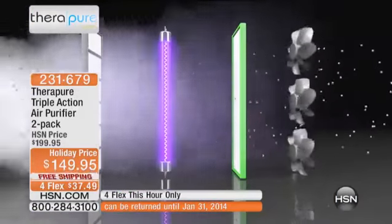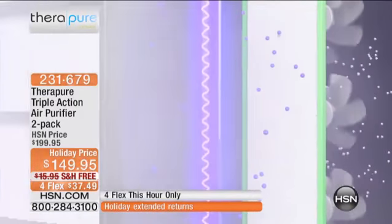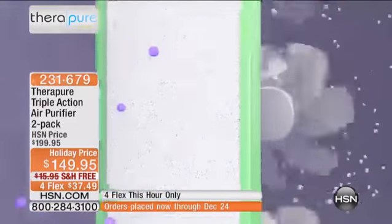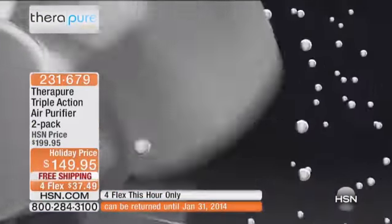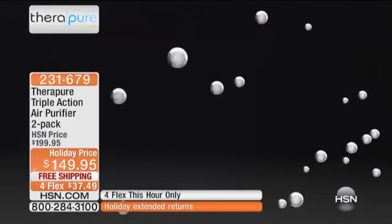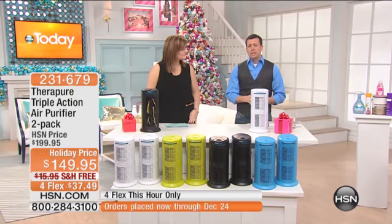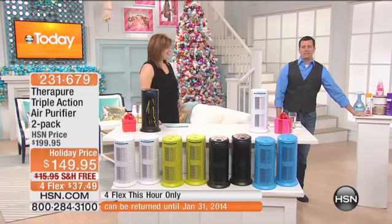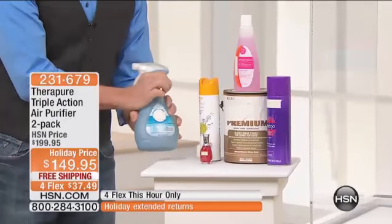We're giving you a three-stage system. Not only are we going to use that permanent lifetime HEPA-type filter to get rid of all the dust, dirt, and dander, but then it's going to pass by that UV bulb, getting rid of airborne germs and bacteria, and finally through the photocatalyst filter. The photocatalyst filter is designed to pull airborne chemicals — VOCs, volatile organic compounds — out of the air.